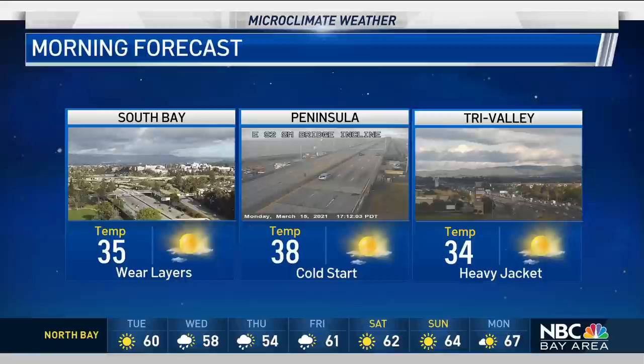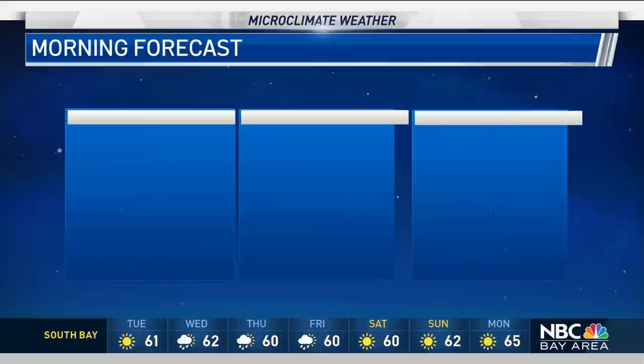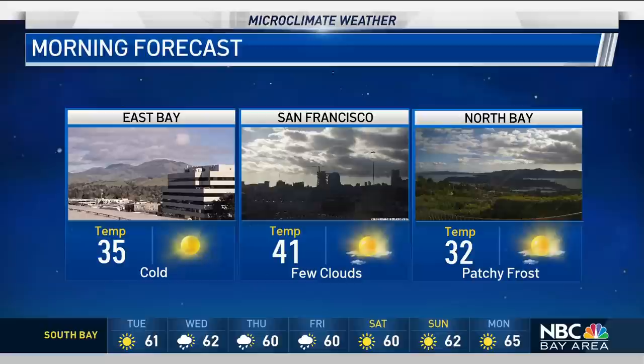Here are the morning low temperatures: down to 35 for the South Bay, Peninsula at 38, and get that heavier jacket for the Tri-Valley — 34 degrees. The East Bay also coming in with more of those 30s, down to 35. San Francisco not quite as cold — that's because the ocean helps to moderate your temperatures. You'll be at 41, and the North Bay at 32.